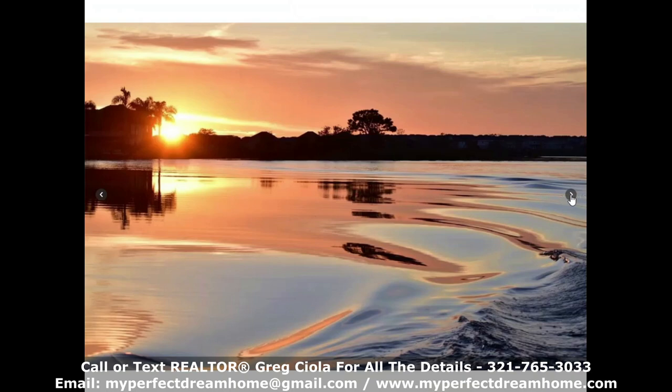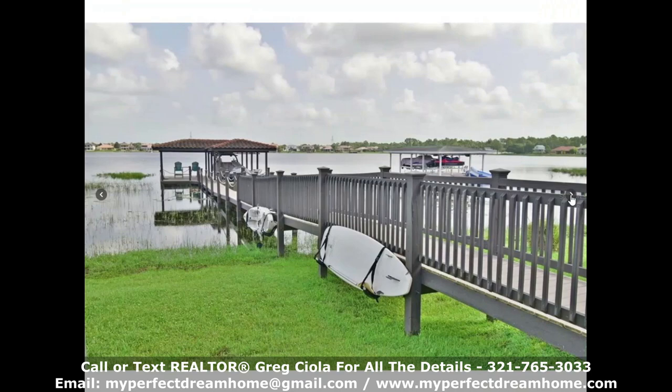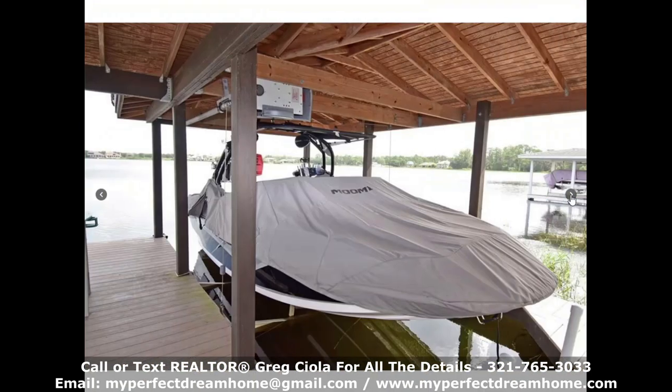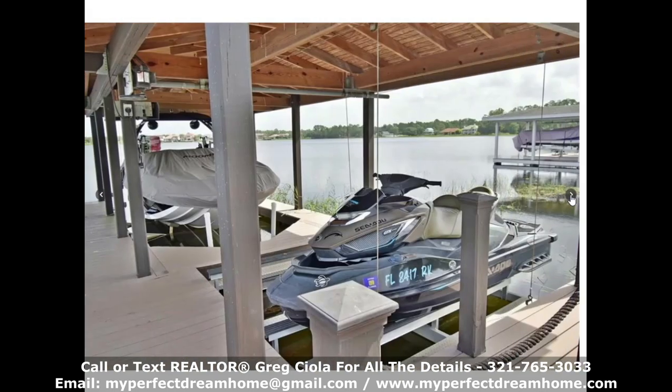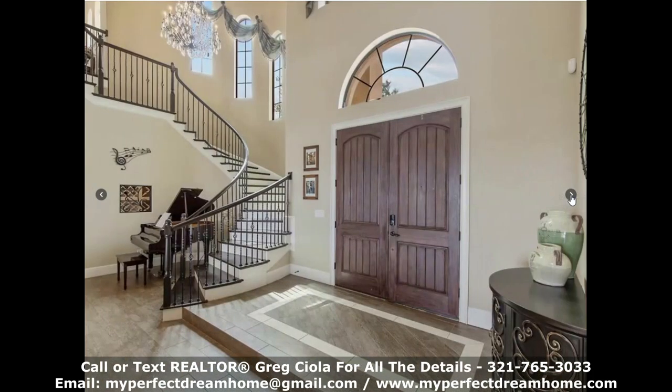The sunrises and sunsets here are incredible. I've seen a lot of rainbows out here as well. It's also close to Disney, so if you want to go out on a boat on this lake at around 9 o'clock at night, depending on when the fireworks are going off, you can actually watch the Disney fireworks. It's pretty incredible.